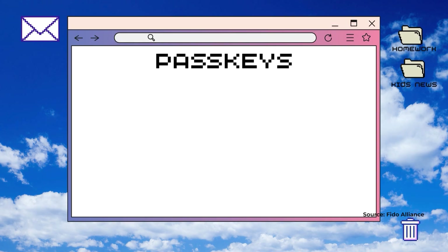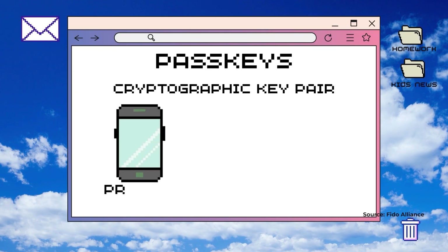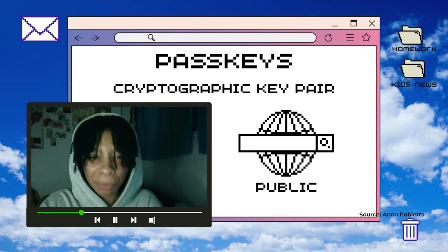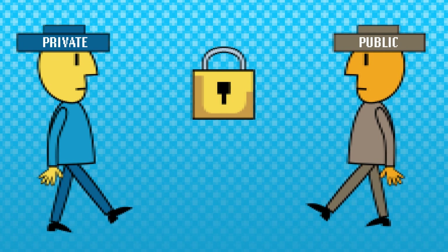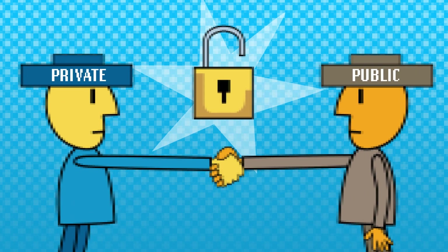Passkeys are a complex sequence of math called a cryptographic key pair. There are two keys in a passkey — one on your device, which is called the private key, and one on the app or website you are using, called the public key. When logging in, you unlock your private key, usually by using a biometric, like a face or a fingerprint scan. The private key then interacts with the public key — think of it like they're shaking hands.